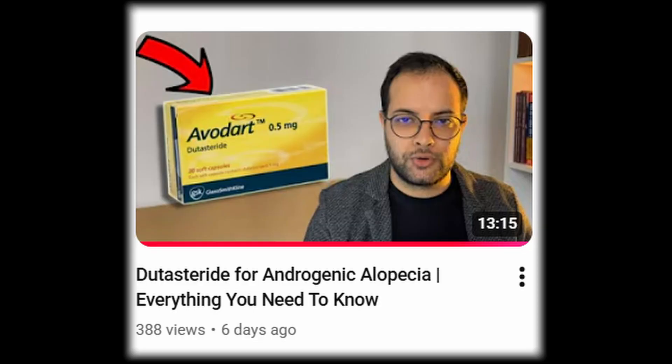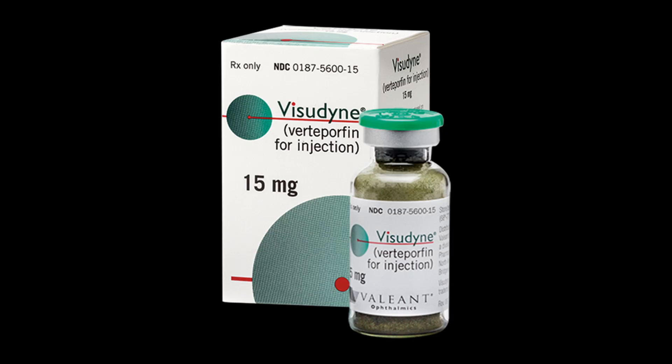It doesn't have the potential for side effects like the sexual side effects seen with 5-alpha reductase inhibitors like finasteride and dutasteride — which I covered in a recent video. Another plus is that verteporfin is insanely cheap: one ampoule costs around $28. It's becoming harder to source due to high demand, but once supply catches up it'll be very affordable since it's not expensive to manufacture.